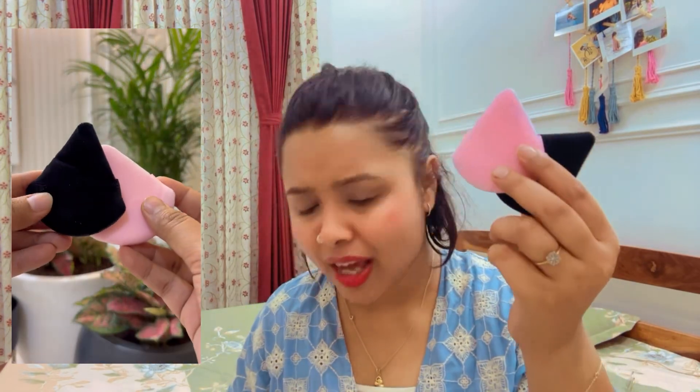The next products are these cute powder puffs. My powder puffs were finished, so I stocked up. I got them for around 120 or 130 rupees. They are very soft and very nice to apply when you are using your compact.